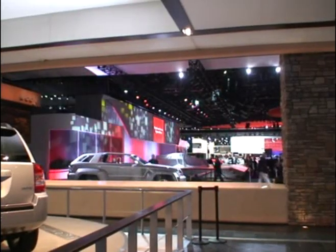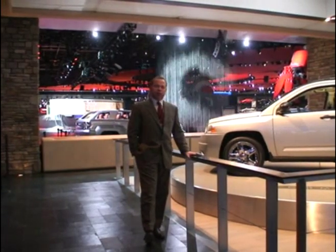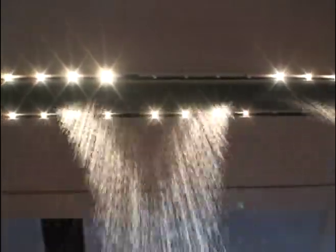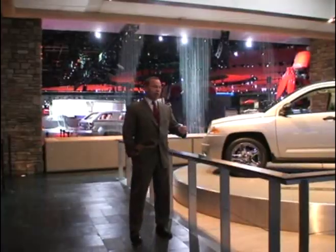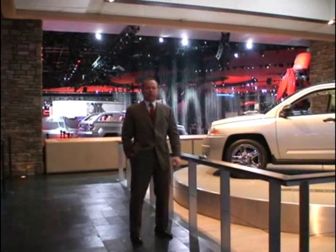There are over 3,000 valves that are programmed similar to an inkjet printer, where the image is scanned in, and then there's a program that lets the water drop accordingly — whether it's the Jeep logo, a trail rated logo, or an image like a bear claw, for instance. We use all kinds of images.